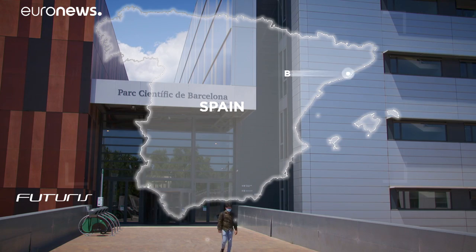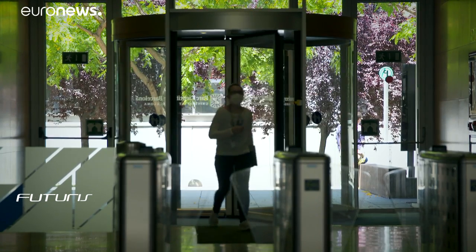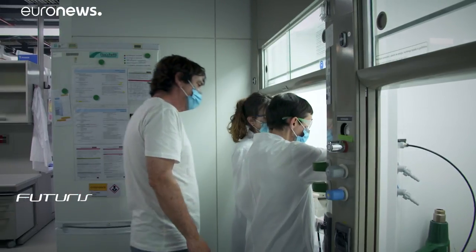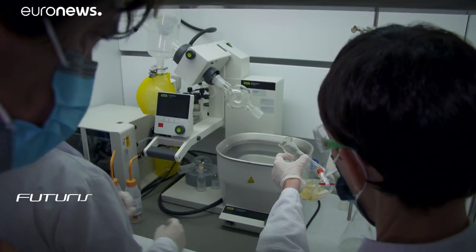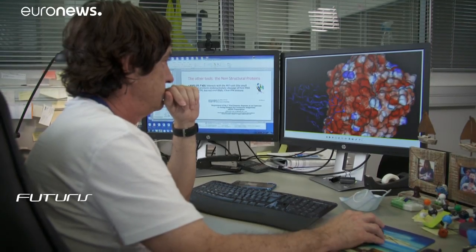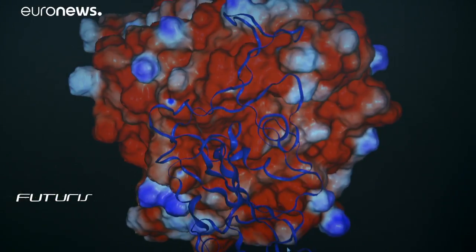Like many other research institutes around Europe, this one in Barcelona is busy finding the weak points of SARS-CoV-2 — that's the virus that causes COVID-19 — to eventually develop efficient therapies or vaccines. Molecular biologists here are dealing with a wide range of unknown challenges.